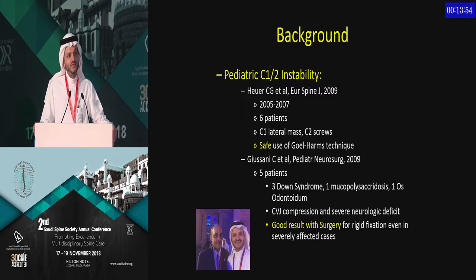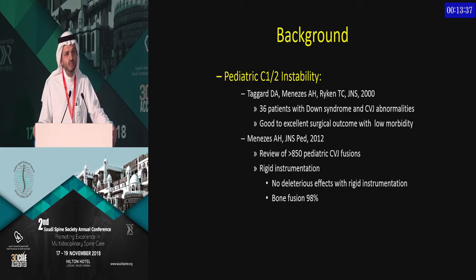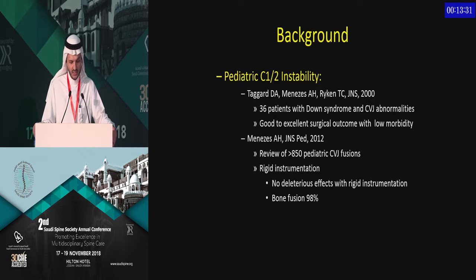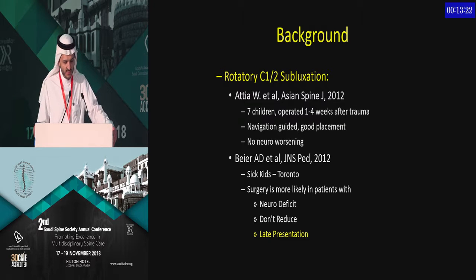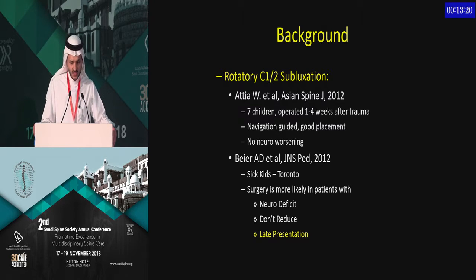There is now quite good evidence that safe use of goal-harm techniques is considered, and there are good results for surgery in terms of rigid fixation. We've learned a lot from the literature by Dr. Menezes, who treated many Down syndrome patients and reported good to excellent surgical outcomes with low morbidity, using external bone fusion. Even rotatory subluxation — reduction followed by fusion, either with navigation or without — showed good results.